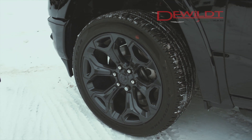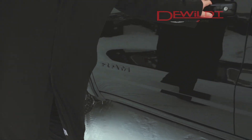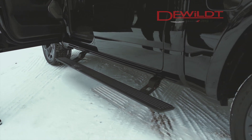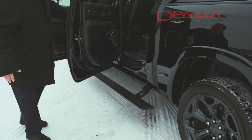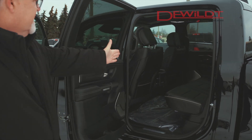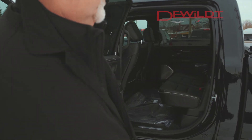Let me show you one more feature here. As I open the door, you'll see the deployable step running boards — isn't that a great feature? Also, there is extra space, a flat seat in the back, and three more inches of leg room.